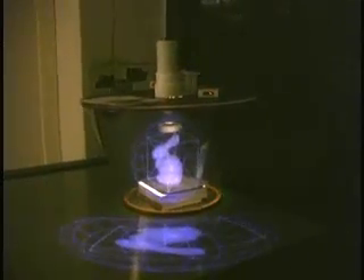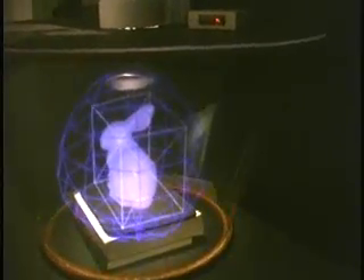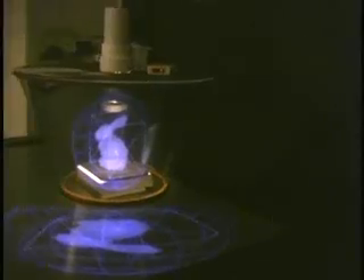Another prototype uses a single mirror sheet to form a truncated cone and provides a seamless and edge-free surround view onto the displayed artifact. Note that for this setup, we have not yet applied the pixel-precise illumination — here, a simple light bulb is used to lighten up the physical content.